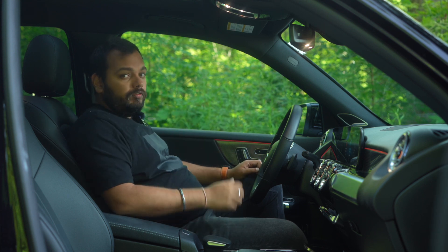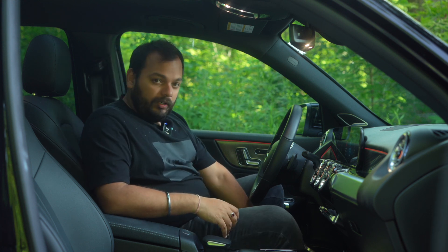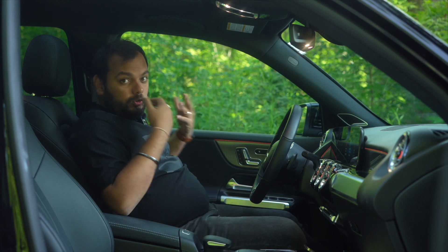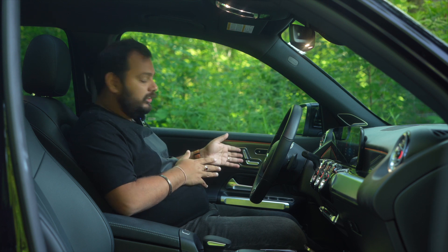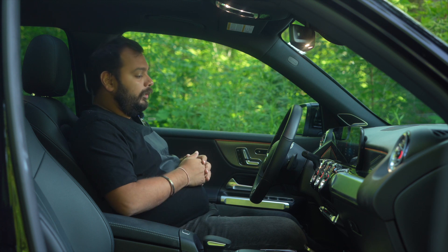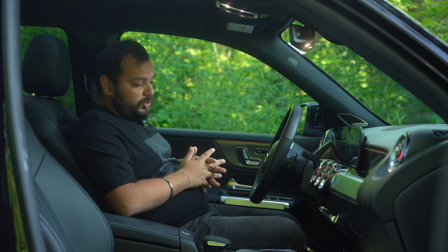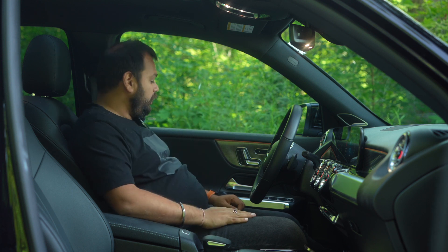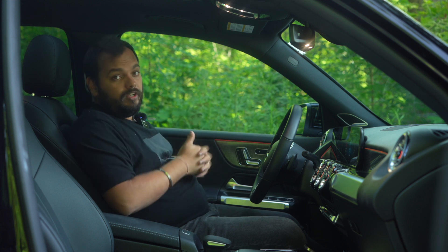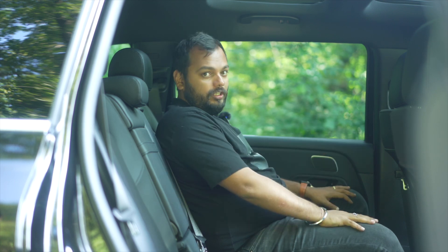The seats themselves are pretty good — you've got adjustments for lower back and upper back, plus manual extendable under-thigh supports. The seat controls are on the door, which is the quirky Mercedes thing — a new person can never figure it out, but once you get used to it, it's intuitive. All the aluminum bits and everything you touch and feel is very premium. The EQB has the same proportions as the GLB, which is not a bad thing.